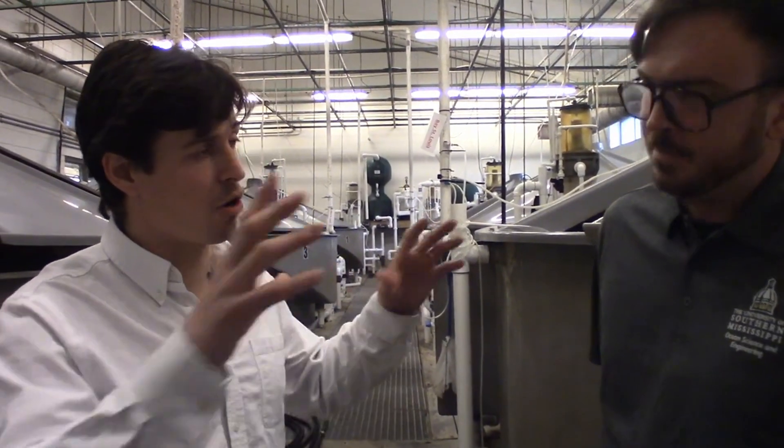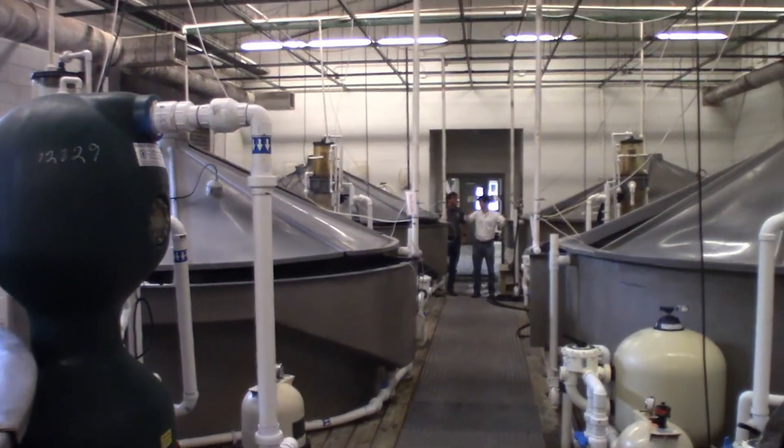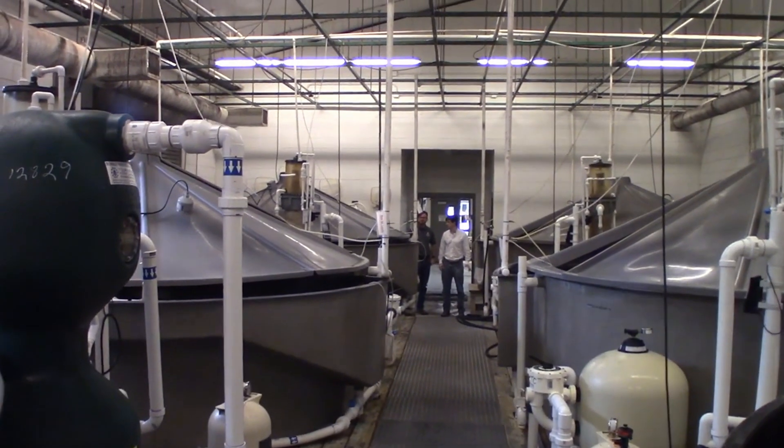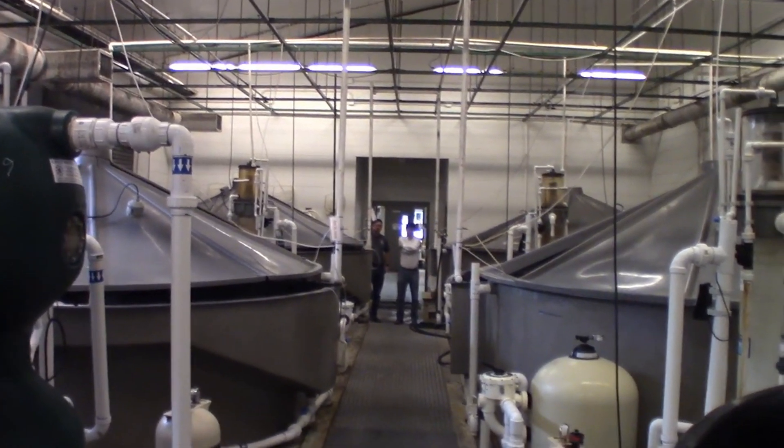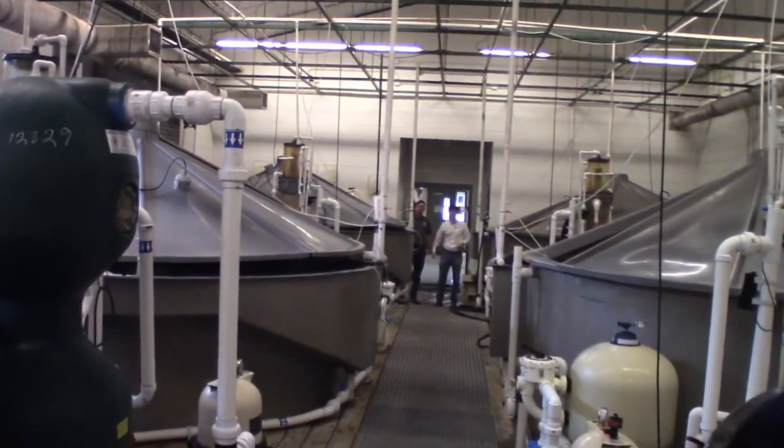So we're going to go take a look at tank number two. We're going to go over all the ins and outs of that tank. Did you plumb this system up? I did not — these systems were plumbed in a long time before I got here, but the addition of the bead filter on this system occurred while I was here. Okay, so here we are at tank number two. Look at that — they look like eaters to me. They definitely are.